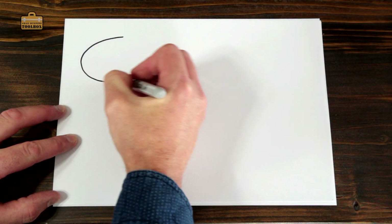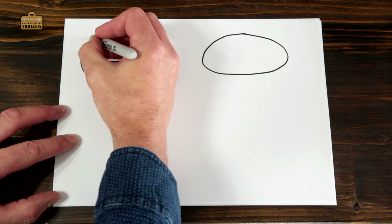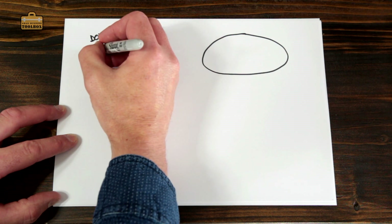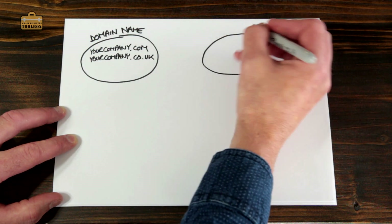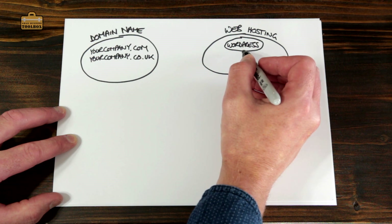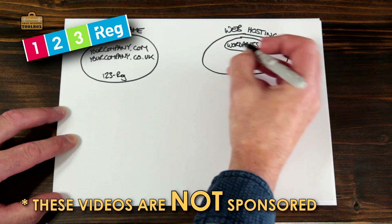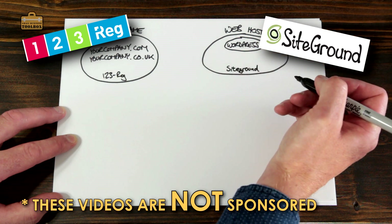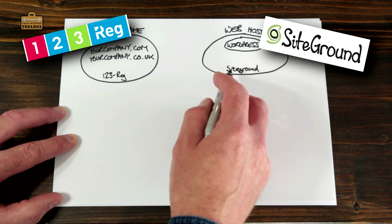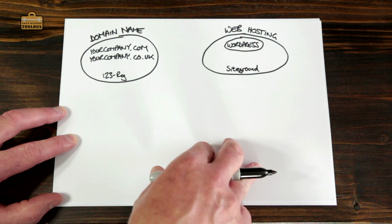There are essentially two elements to a website. Your domain name — that's like your company name dot com or whatever — and you've got your web hosting, which is where your WordPress website is going to sit. I like to use 123reg for my domain names and SiteGround for my web hosting. Who you use is entirely up to you, but there are a couple of links in the description and if you use those links they'll chuck a couple of pennies my way, which helps me create more videos.